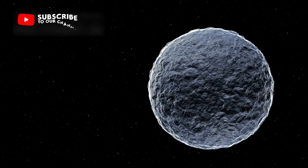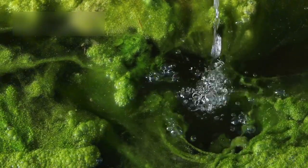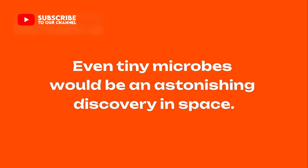A world so far from the sun could still protect liquid water. And wherever water exists, life might survive. Even tiny microbes would be an astonishing discovery.